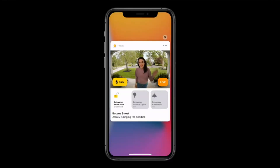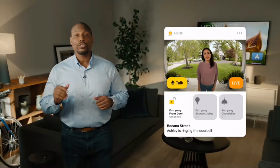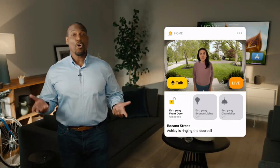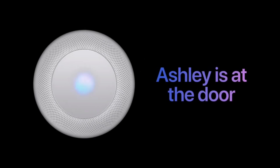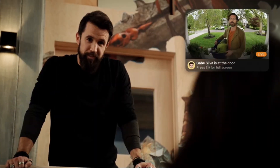Another powerful feature we're bringing to cameras is face recognition. HomeKit cameras and video doorbells will now provide even richer notifications, telling you who's there by leveraging the friends and family you've already tagged in your Photos app. And face recognition extends to HomePod, announcing who's at the door.